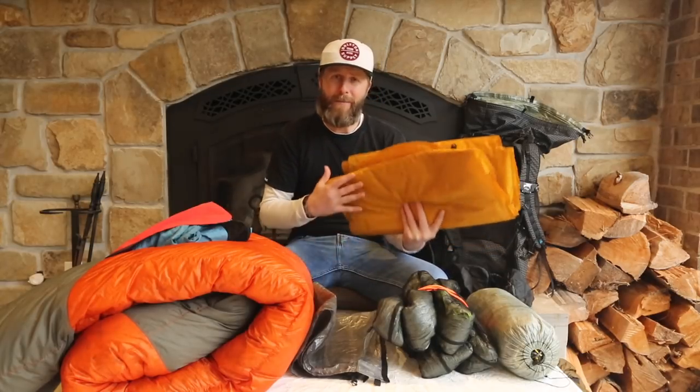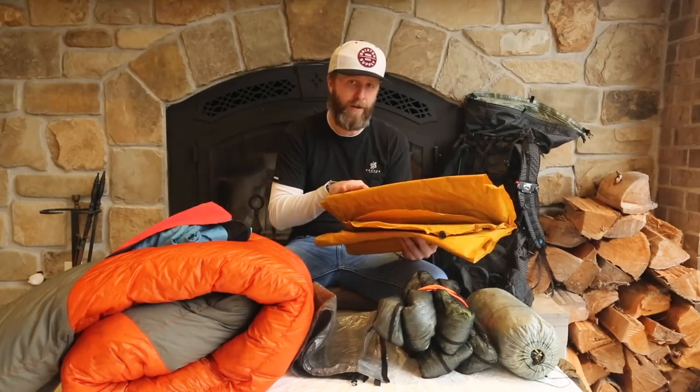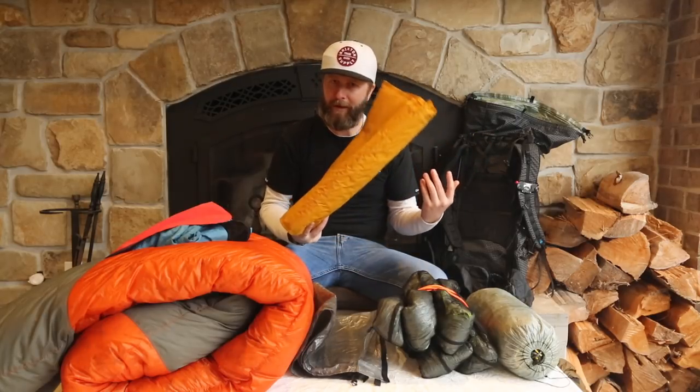At minimum, I will mail this to myself at Fontana Dam and carry it through the Smokies, because in the Smokies you are mandated to sleep in shelters unless they are otherwise full. Then at the end I'll mail it home. So a little extra weight, but hopefully it won't stay with me too long.